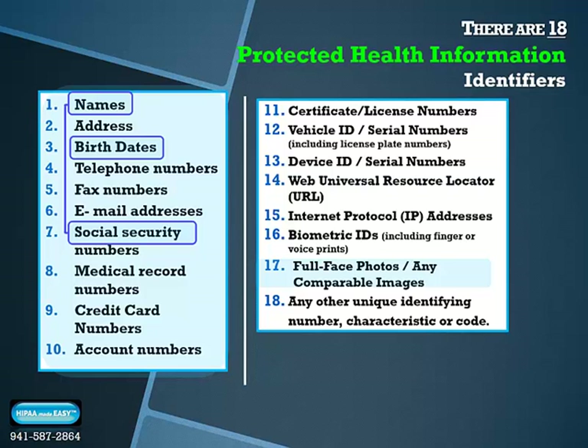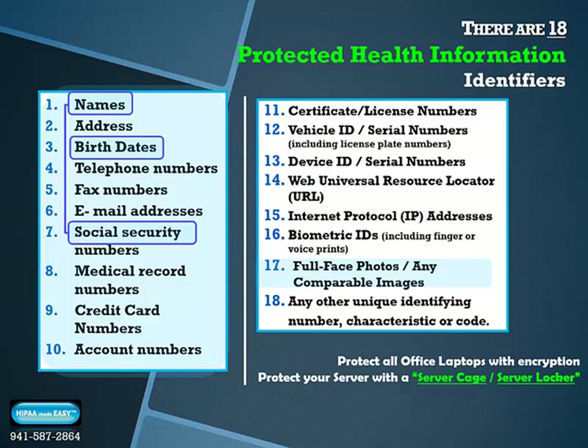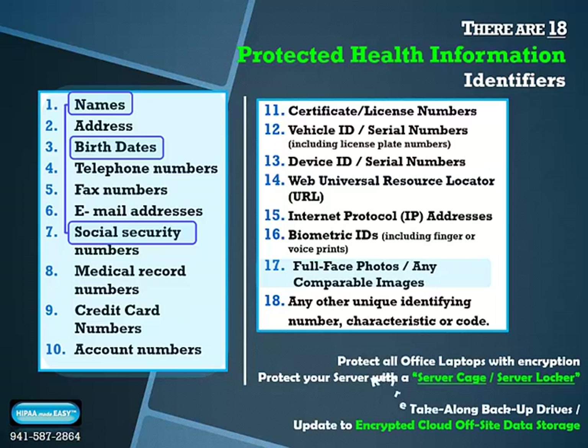Identity thieves seek this trifecta and are prone to target healthcare facilities to steal unprotected devices that house patient information. Make sure that all laptops are secured with encryption, that servers are stored in a secure room or bolted to the ground or a piece of furniture with a server cage or server locker, and please retire all take-along backup drives. Update to automatic encrypted off-site data storage that complies with HIPAA Omnibus Rule standards.